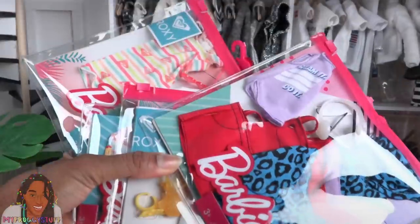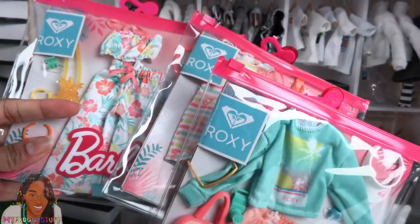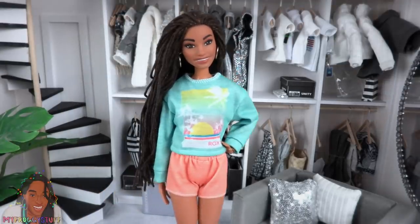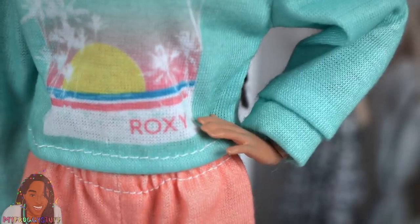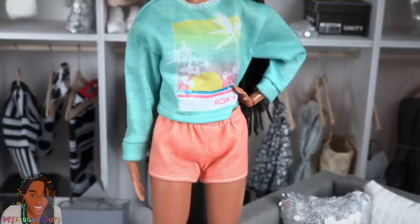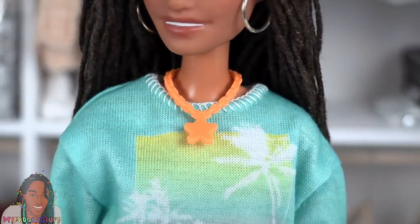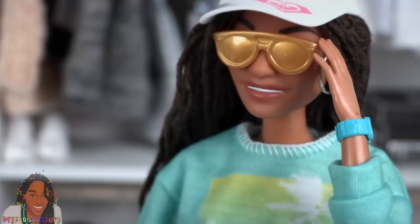Now let's open up all the other packs, starting with the Barbie Roxy fashion packs. So far I've only been able to find three — they were all priced at $9.99 and it looks like we're getting one complete outfit and some accessories. We have a green long sleeve shirt with white stitching at the collar, a graphic printed on the front that says Roxy, cuffs on the sleeves, a loose fit that velcros in the back, paired with orange shorts in a cantaloupe color with an elastic waistband, and a pair of white shoes. This pack also comes with a purse, a watch, an orange necklace, a camera, a visor with the Roxy logo, and gold colored sunglasses.